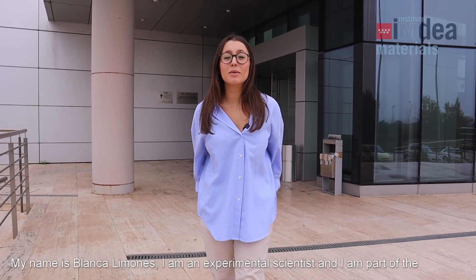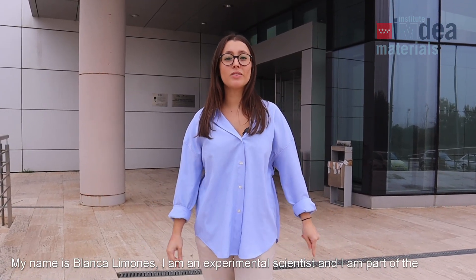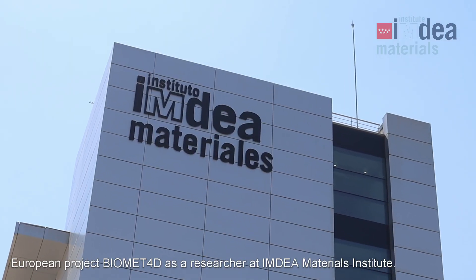My name is Blanca Limones. I am an experimental scientist. I am part of the European project Biomed4D as a researcher in the Institute of Indera Materials.